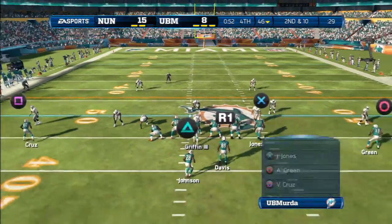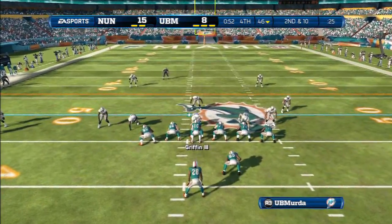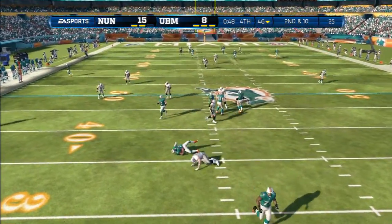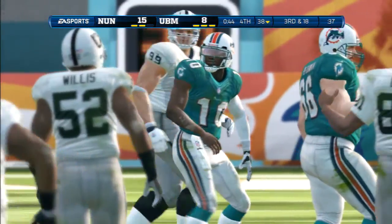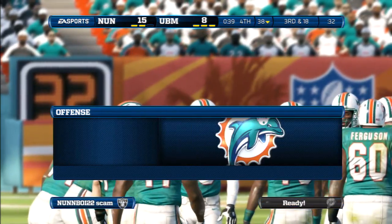Quarterback sees something in the defense he wants to take advantage of. Look at the hand signals he's given to the receiver outside. That's a pass all the way — it's J.J. Watt behind the line of scrimmage. There's a couple of ways to get to the quarterback — run over the tackle or run around him — and it doesn't matter as long as you get the sack.